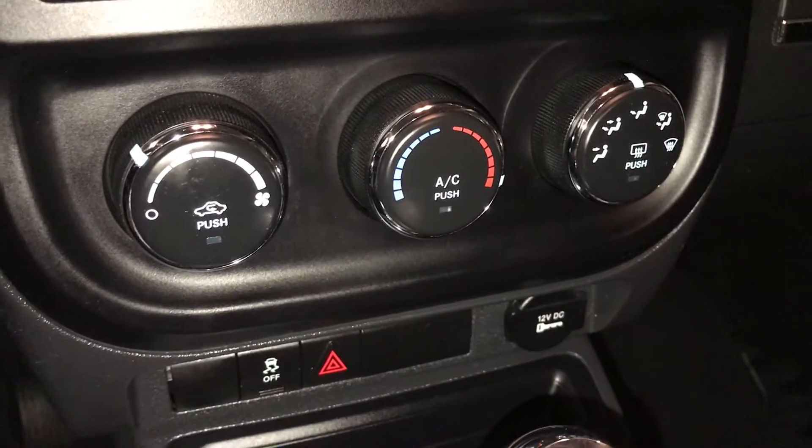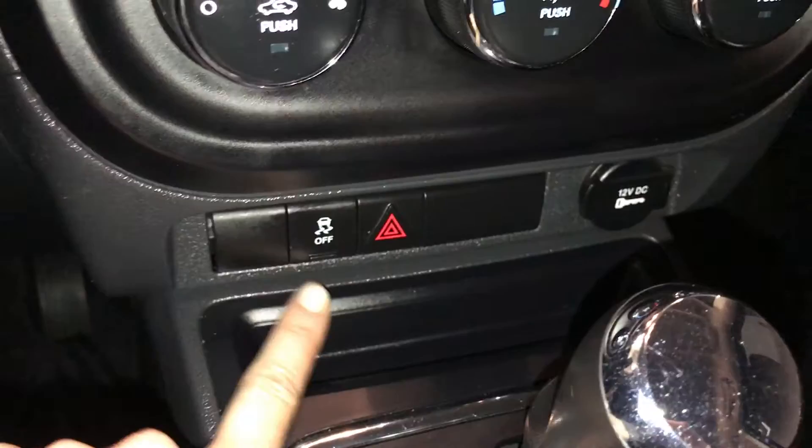AC, front and rear defrost. Seats are heated. Traction control. Power outlets.